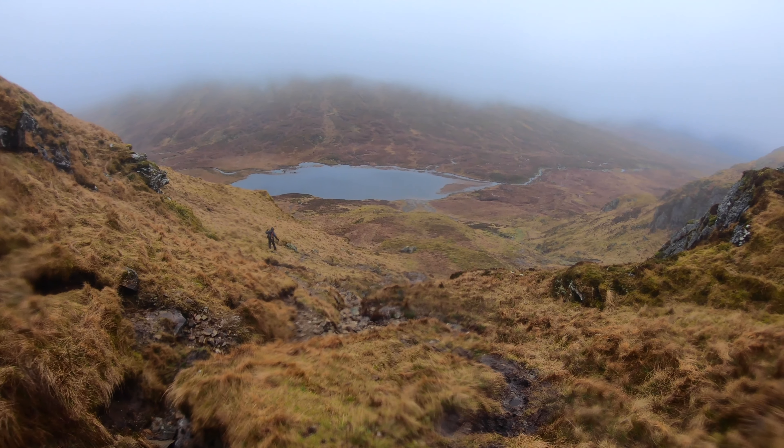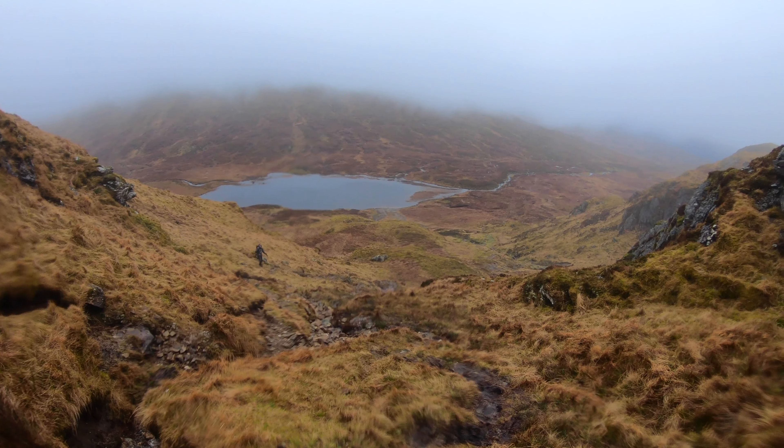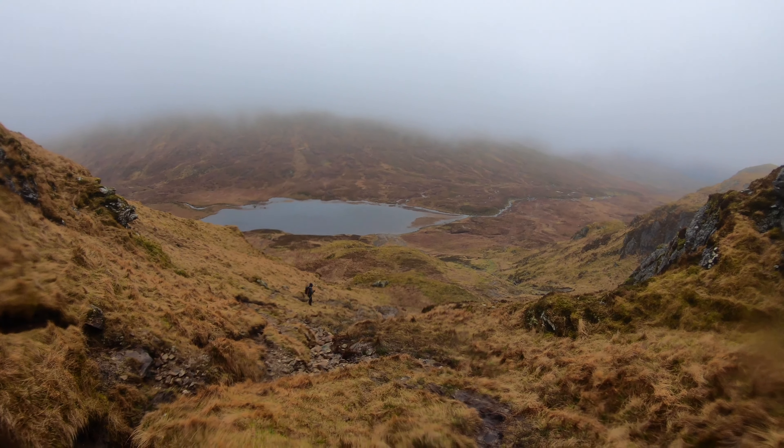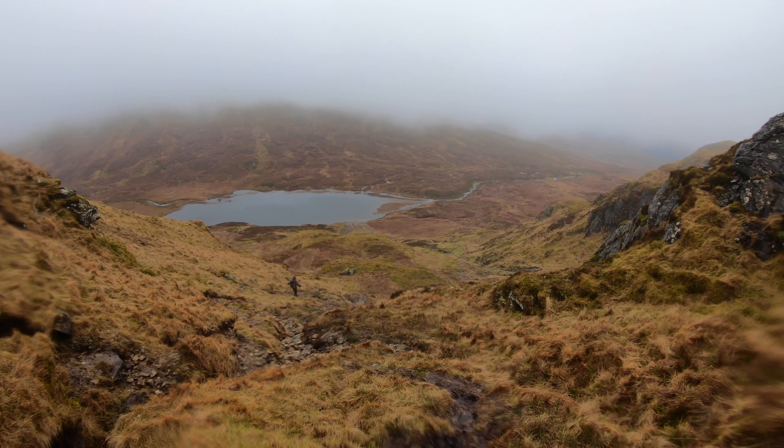As you can see, not a lot of change since we headed up — very similar conditions. But heading down now, just going to retrace our steps.